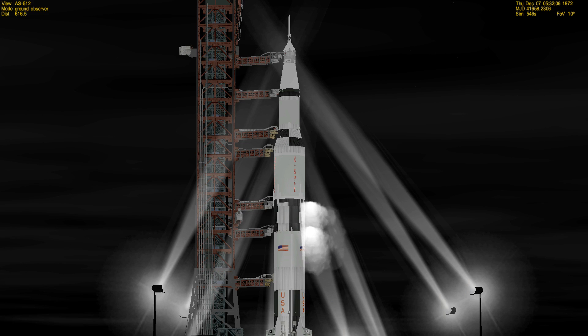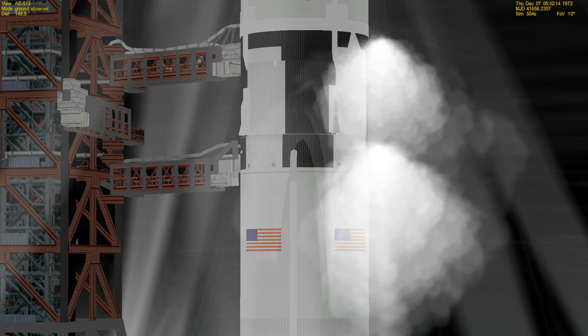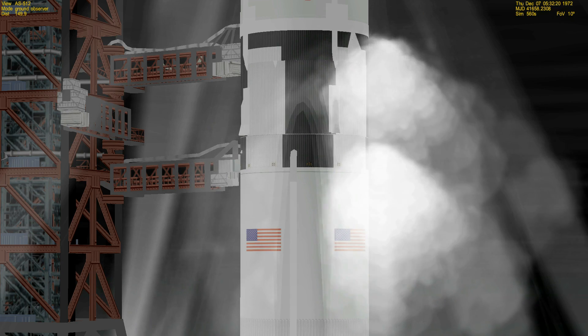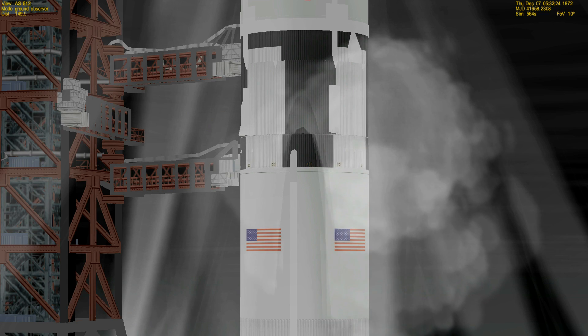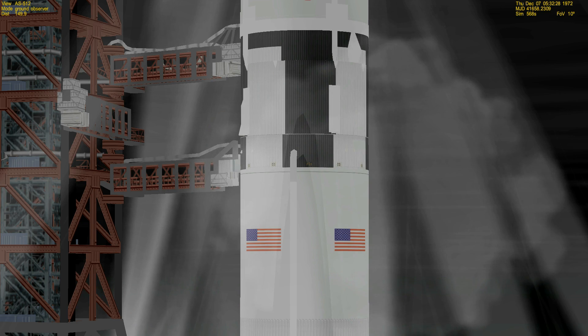Now in the final minute of the countdown. At T-minus 45 seconds, Gene Cernan will make the final guidance alignment. Mark — T-minus 45 and Gene Cernan made that final guidance alignment. That's the last action taken by the crew aboard the space vehicle. Now approaching the half minute mark — T-minus 33.